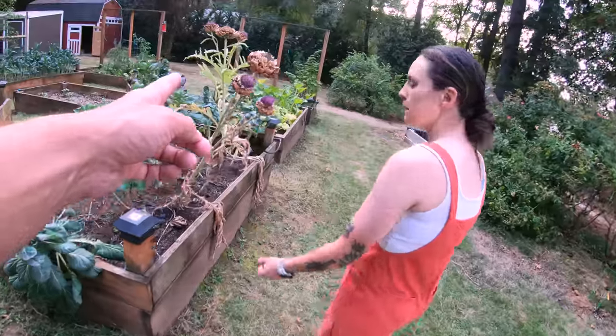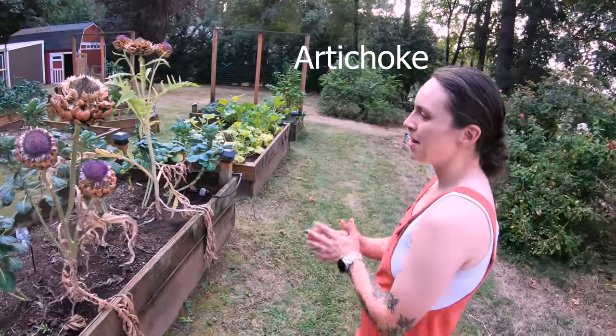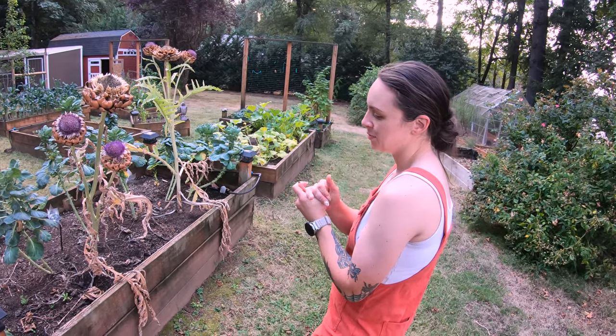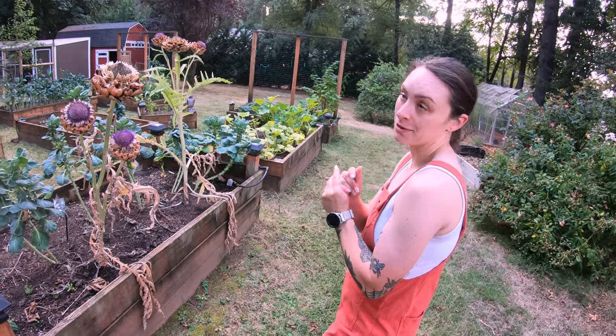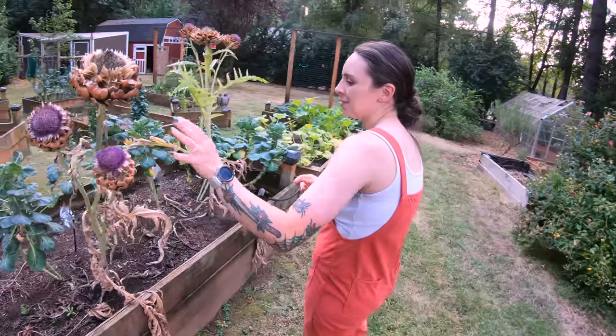Aren't these the most gorgeous flowers when they were in their prime? They got ready while we were out of town, and the person who was checking on the garden didn't pick them. Yeah, so we lost them. So we just let them go.